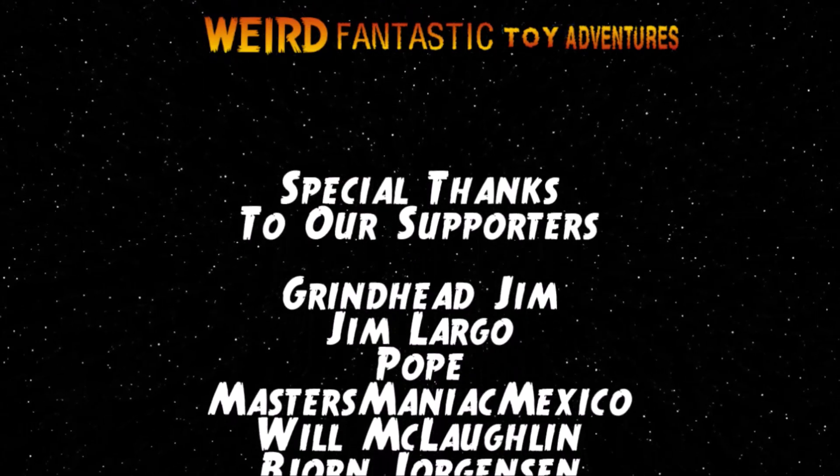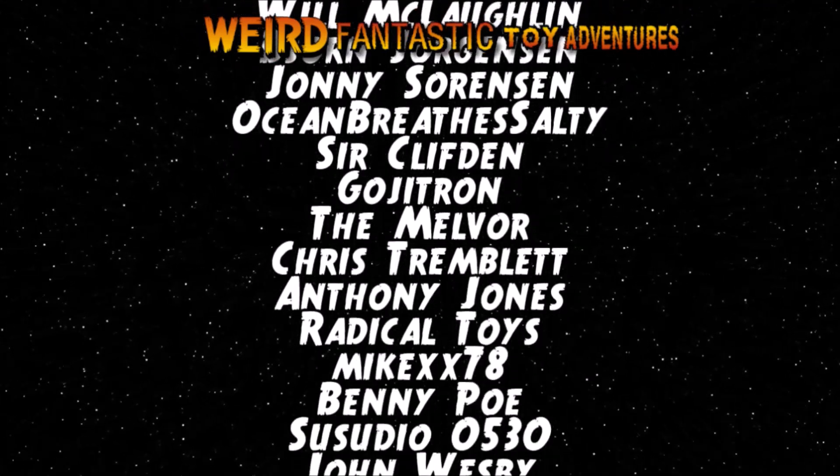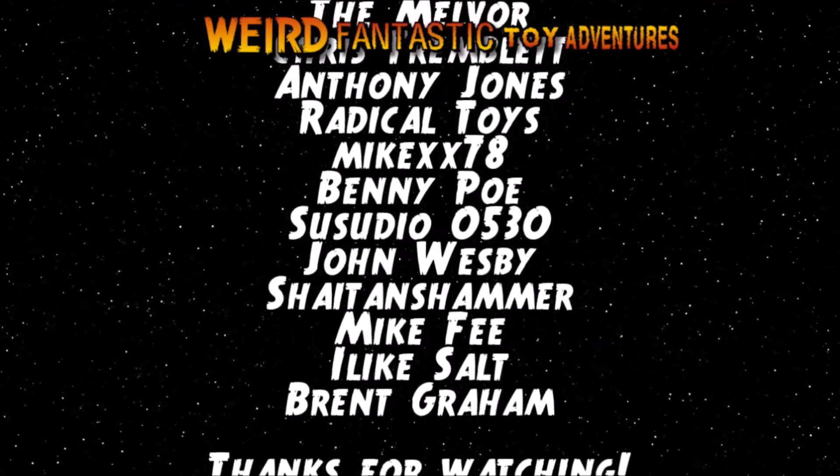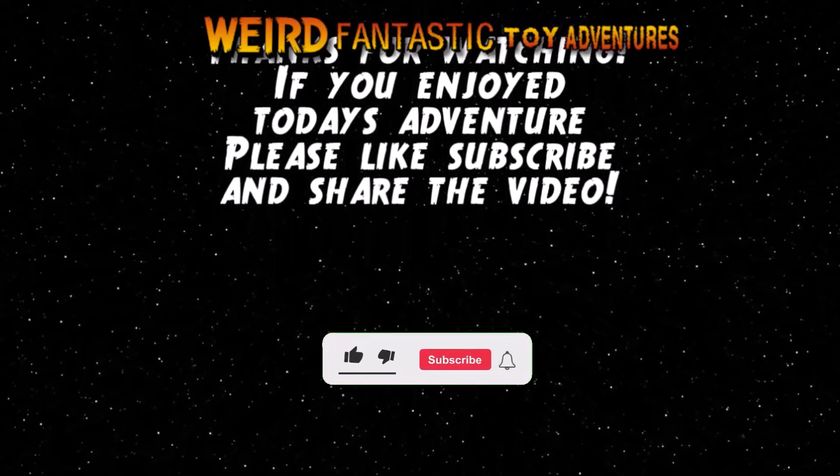Special thanks to the channel supporters — without your help, these adventures would not be possible. Thanks for watching. If you enjoyed today's adventure, please hit like, subscribe, and share the video.